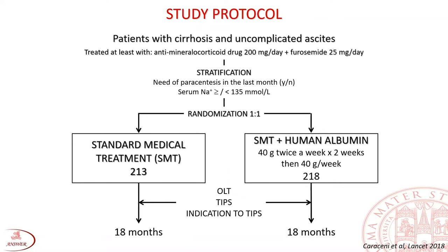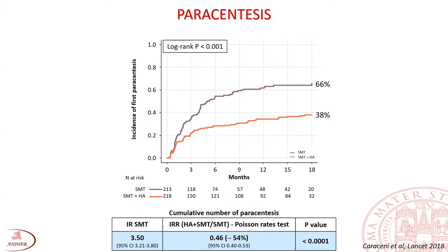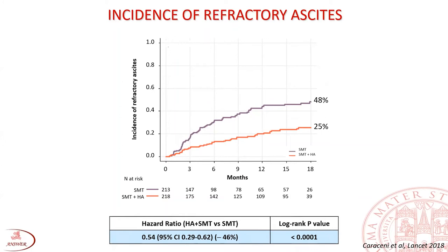The follow-up lasted 18 months, or until liver transplantation, TIPS insertion, or ascites refractoriness requiring three or more paracenteses per month. Up to two-thirds of patients in the standard medical treatment arm needed at least one paracentesis during follow-up. This percentage was significantly reduced by 38% in the albumin arm. The cumulative incidence rate of paracentesis with standard medical treatment was 3.5 per patient per year and dropped by 54% with albumin. The incidence of refractory ascites was also significantly reduced.